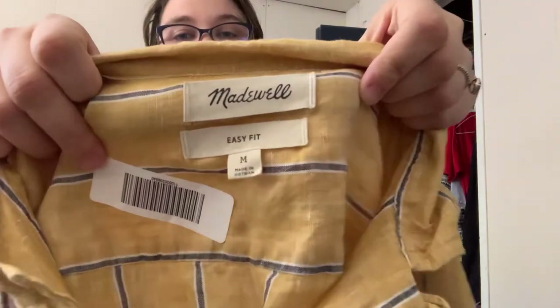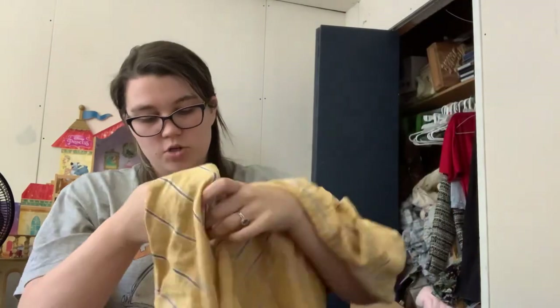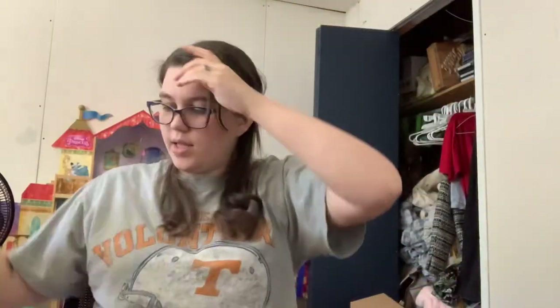This feels lightweight, maybe linen. Madewell! Easy fit. I've never sold Madewell for men — this is exciting. It is a yellow striped button-front shirt, and it's from 2022, which is awesome. And it is 100% linen. So really happy with this piece. I'm going to get that listed really quick.